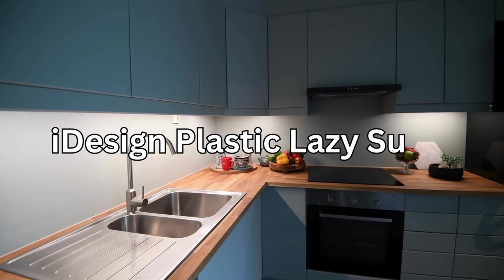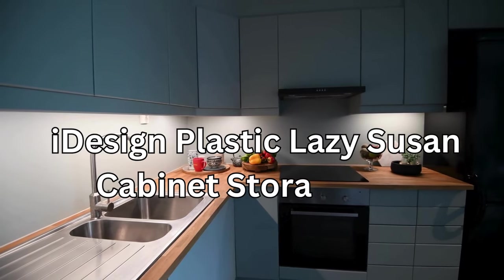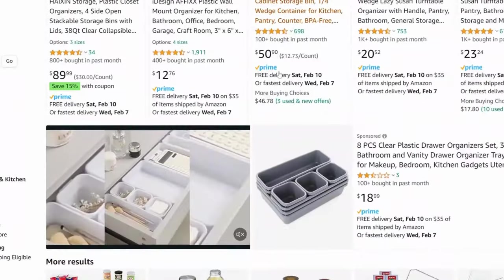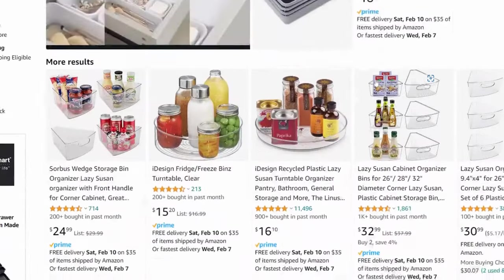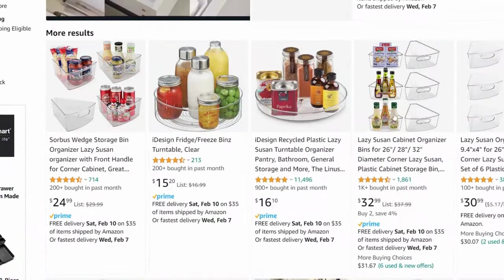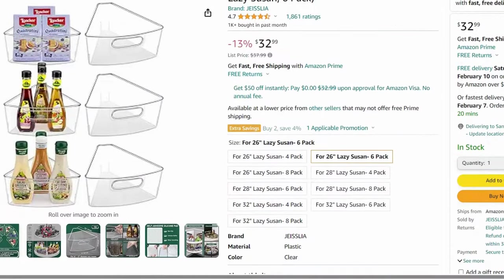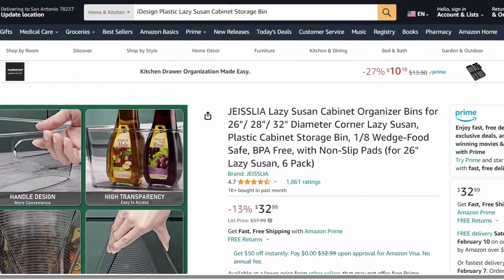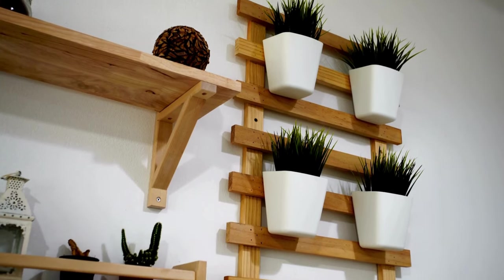Now let's spin our way to an organized kitchen with the iDesign plastic lazy Susan cabinet storage bin. This turntable is perfect for spices, condiments, or even cleaning supplies. With a simple spin, you can easily access items without knocking over everything in your cabinet.